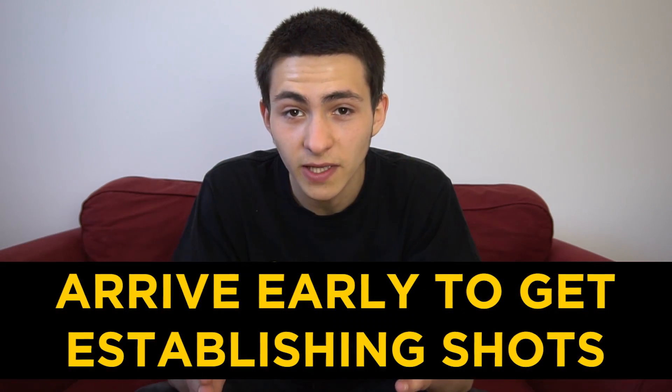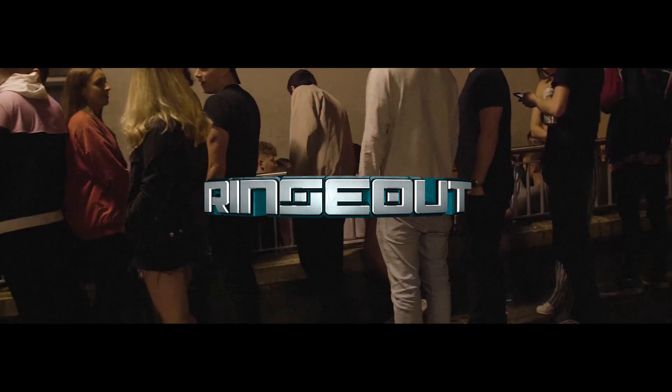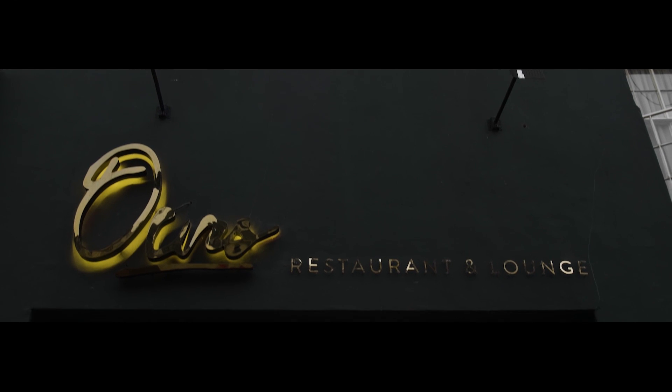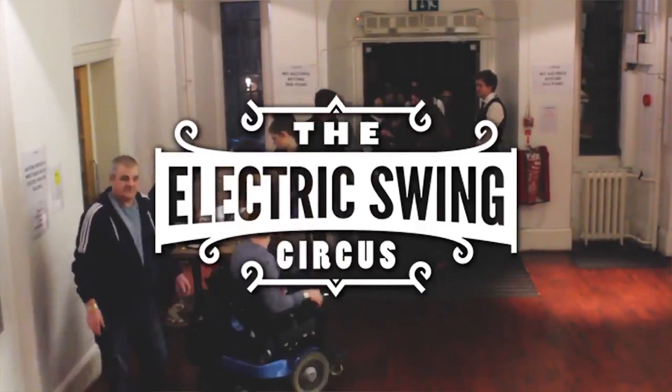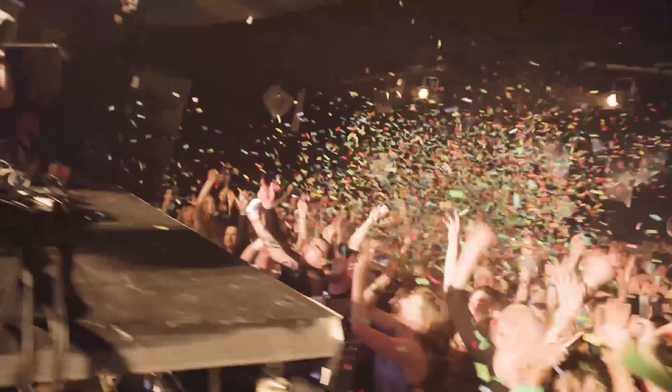The first tip is to arrive early so you can get those establishing shots. This is going to help you better tell a story in post-production. If you arrive an hour late and the party's already started, nobody's queued up outside for you to get those important establishing shots of the line, people putting wristbands on, or people coming in.